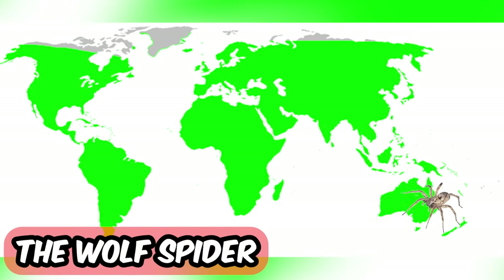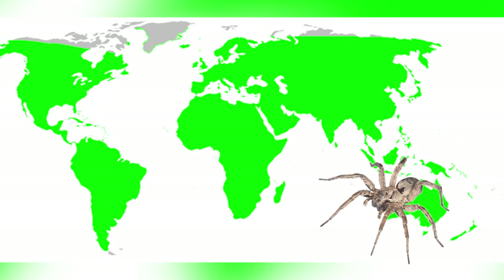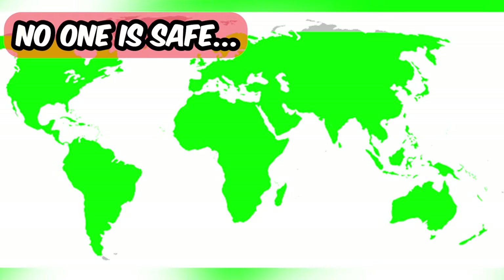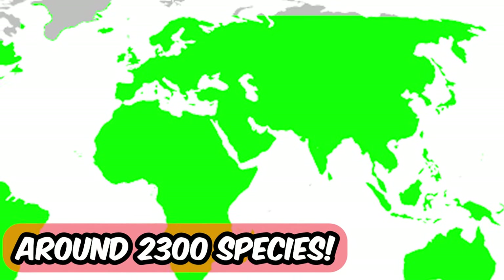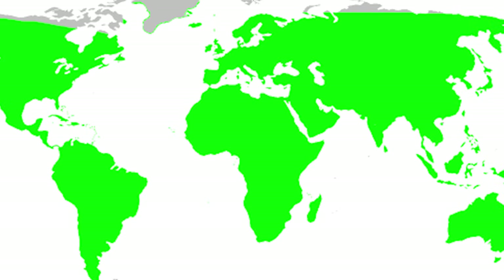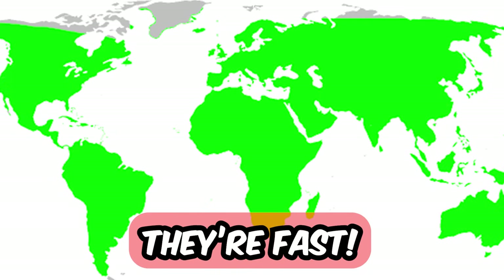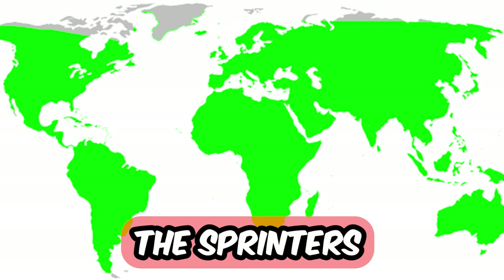Oh god, the wolf spiders. They have figured out how to live just about anywhere in the world, as you can see. So no one is safe. There are around 2300 species of wolf spider in the world and they are not venomous, but they can bite and puncture human skin. In my house these bastards can be found and they are freaking fast. That's why wolf spiders are called the sprinters of the spider world.